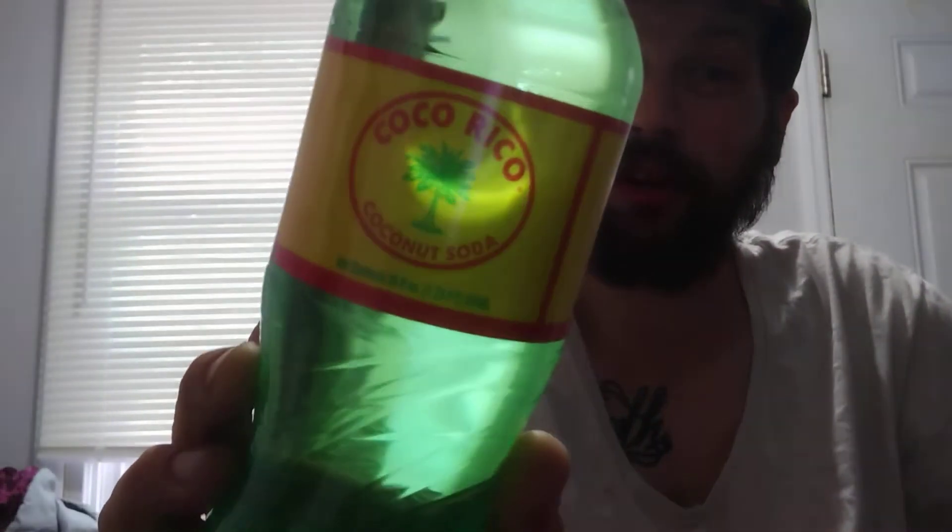Hey there guys, and thank you for coming back to my review channel for today's review. We got some of this here — Coco Rico, this is coconut soda. This is a 20 fluid ounce package. Picked this up at Los Muchachos on Manitouk Boulevard in Bayshore. Looks like this is just an imported product. I've never seen this product before, and I'm very curious to see how good or how bad it could taste.